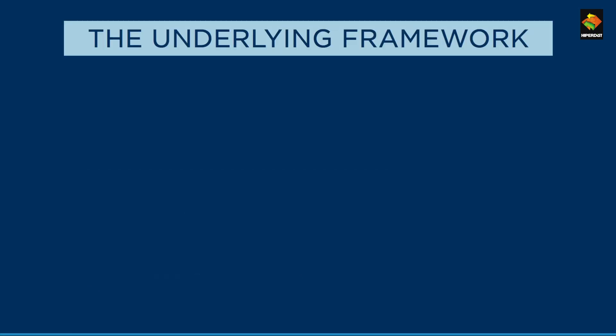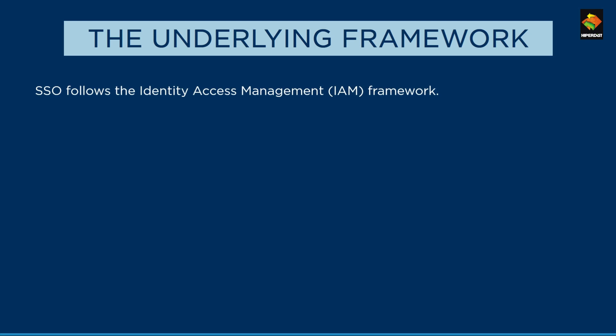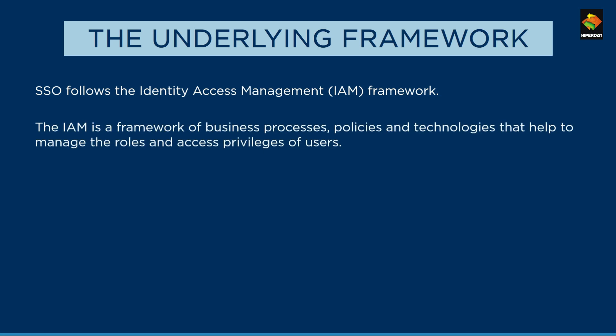Now that you have a brief understanding of what SSO is, let us dive into the framework that is the basis of SSO. SSO is a part of IAM — Identity and Access Management — which is a framework that allows organizations to manage their processes, policies, and technologies. It is also helpful to streamline roles and access privileges of users.